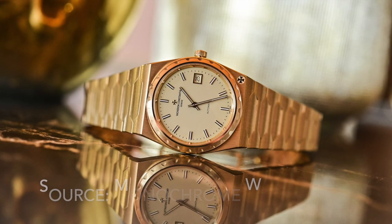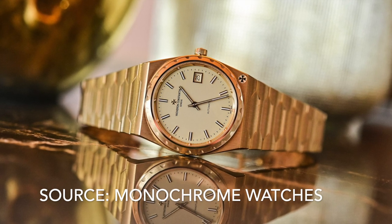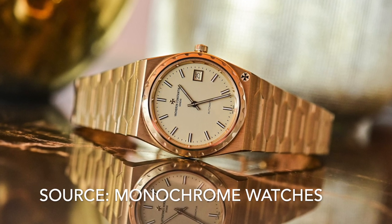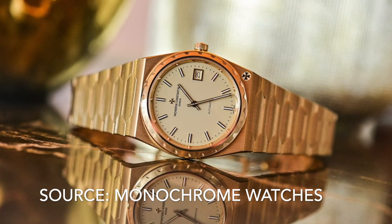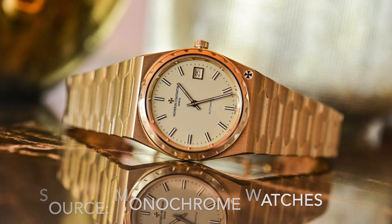At number 3 it's the Vacheron Constantin Historiques 222. The 222 was relaunched last year to much fanfare and it's easy to see why — it's a beautiful looking watch, much better than the modern Overseas collection. The only downside is availability and price, but otherwise it's amazing.